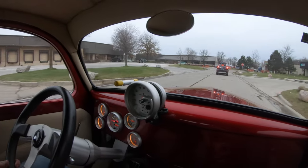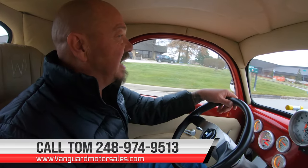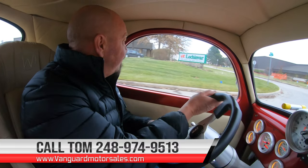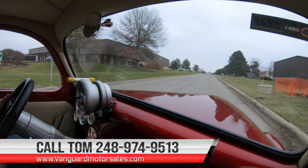Now at Vanguard Motor Sales, we can ship this beauty anywhere in the world. You just give us a call at 248-974-9513. Tom will tell you just how easy it is to park this dream in your driveway.